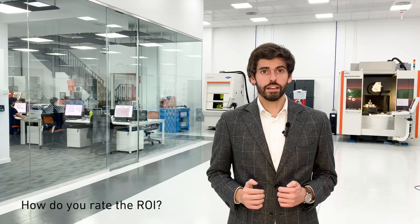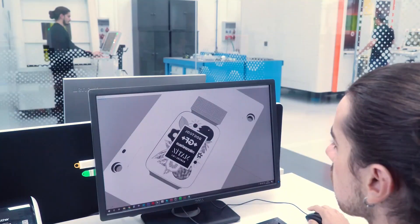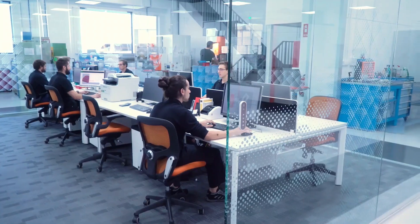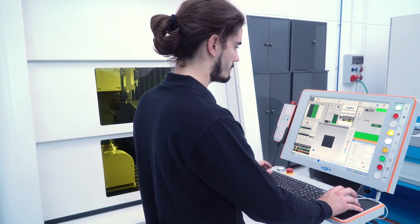With the lasers, especially the femtosecond laser, we grew a lot as a company — not only in terms of numbers or customers, but also on service quality and implication on high-impact projects. It totally helped us to reach our growing expectations while doing it in a cost-effective way because of the good return of investment.